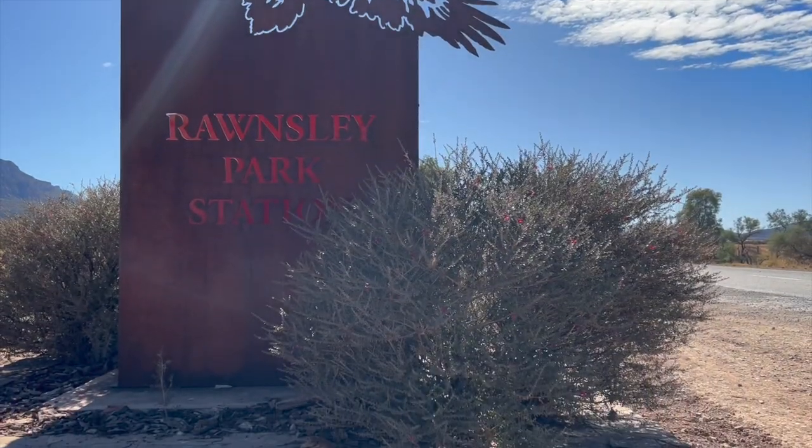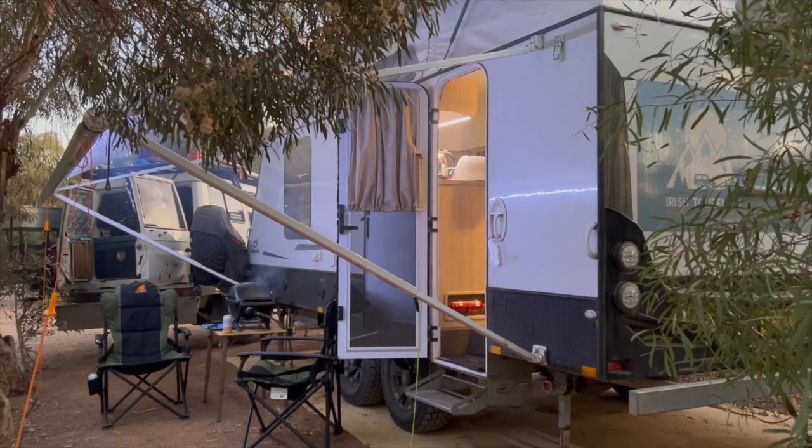We are now at Rawnsley Park station — we just landed here last night, right on the base of the Flinders Ranges. We booked in for two nights and already think we probably didn't book long enough. There's loads to do and see here, so we're going to have a busy day today and tomorrow.